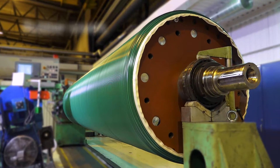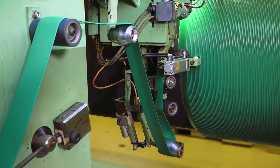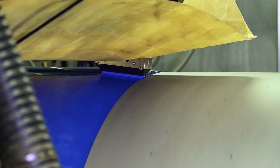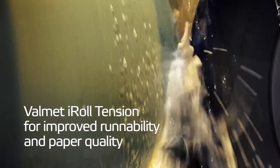Covers also provide friction properties needed in driven roll positions or in the winding process. As part of the covering process, the roll can also be equipped with eye roll sensors, providing sheet online tension profile monitoring.